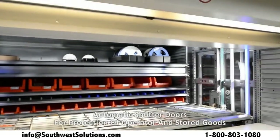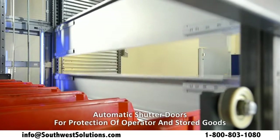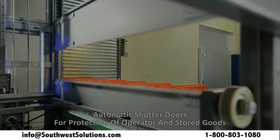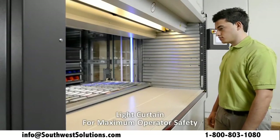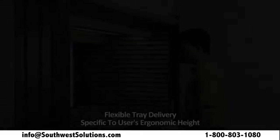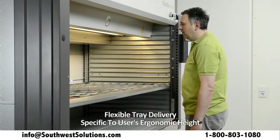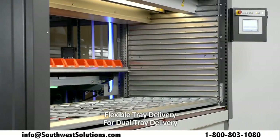Automatic shutter doors for inventory security and dust protection. Light curtain for maximum operator safety. Tray delivery to user's preferred ergonomic height settings. Dual tray delivery to enhance productivity.